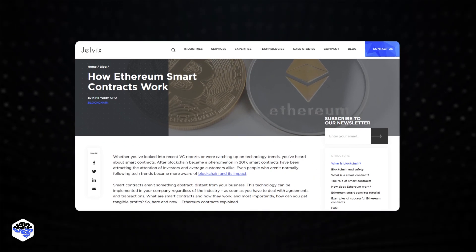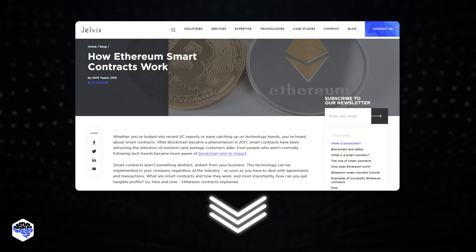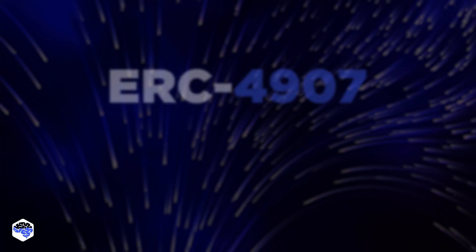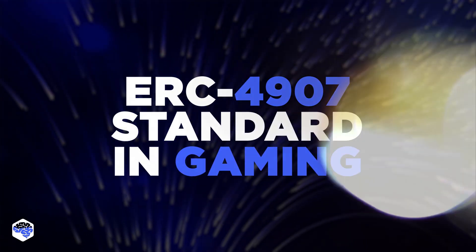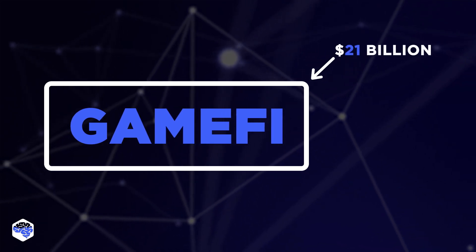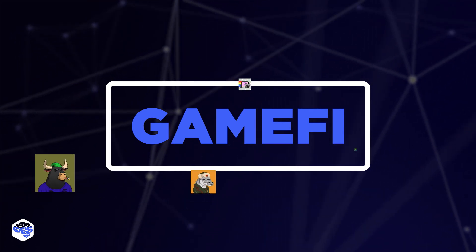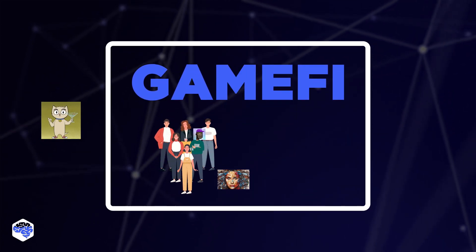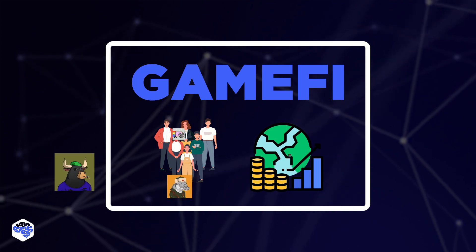By the way, if you want to know more about Ethereum smart contracts, check out the article we've prepared — the link is in the description. Now let's review the ERC4907 standard in the gaming ecosystem. GameFi, currently valued at $21 billion, requires unparalleled contributions from NFTs. In the metaverse, NFTs aid in creating virtual communities and digital economies, further increasing NFT usability.